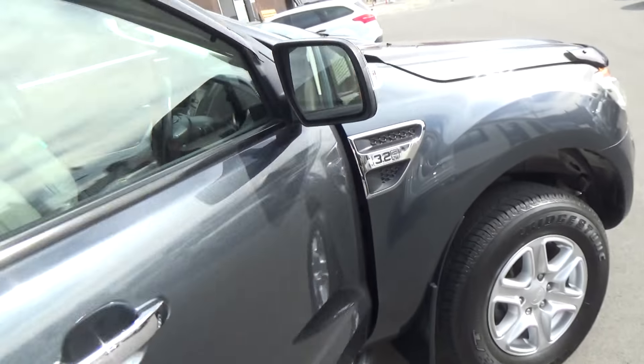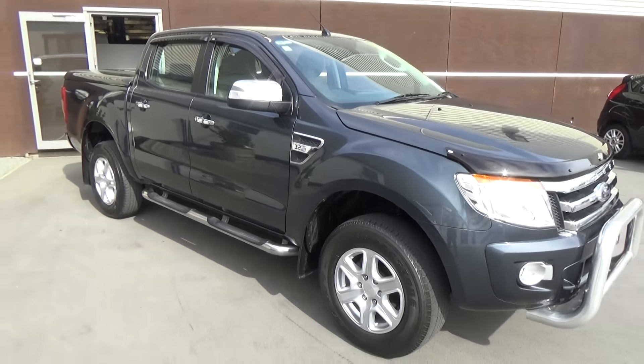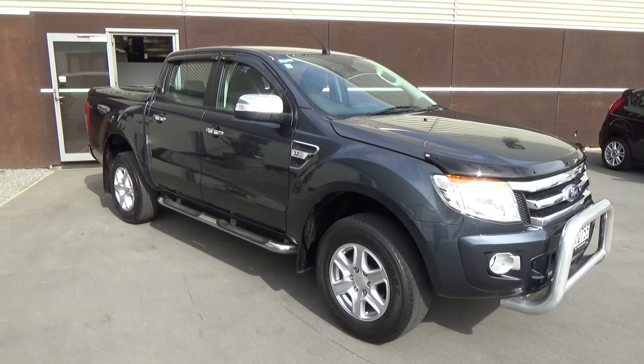If this vehicle is of any interest to you, please don't hesitate to give us a call. If you'd like to come and view this vehicle in person, Team Hutchinson Ford is located at 186 Cashel Street in the central city of Christchurch.